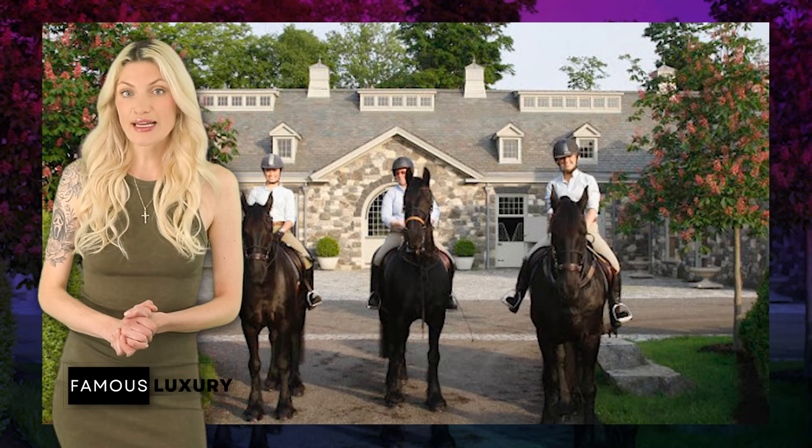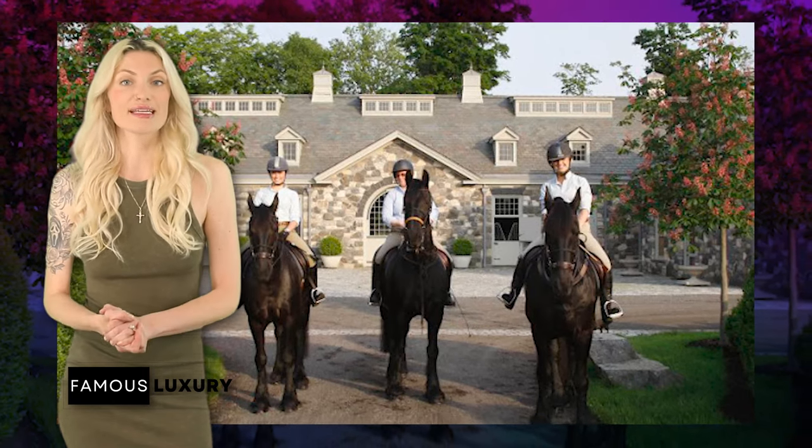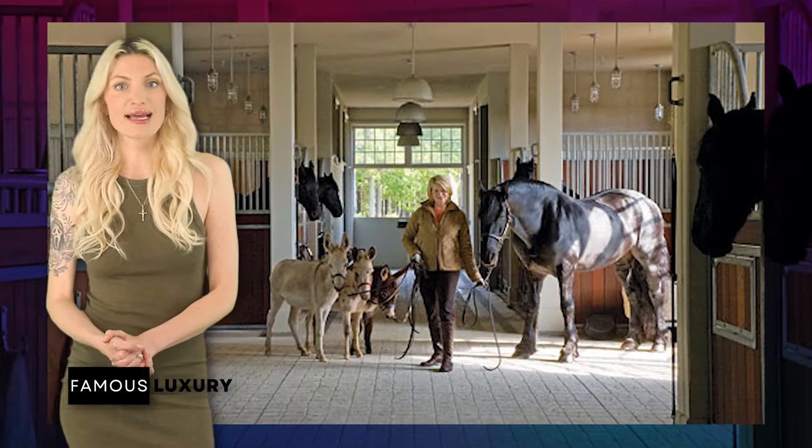The expansive farmhouse estate features seven structures across the land, some dedicated to her various animals, including five horses, and others used for guests, staff, and entertaining.